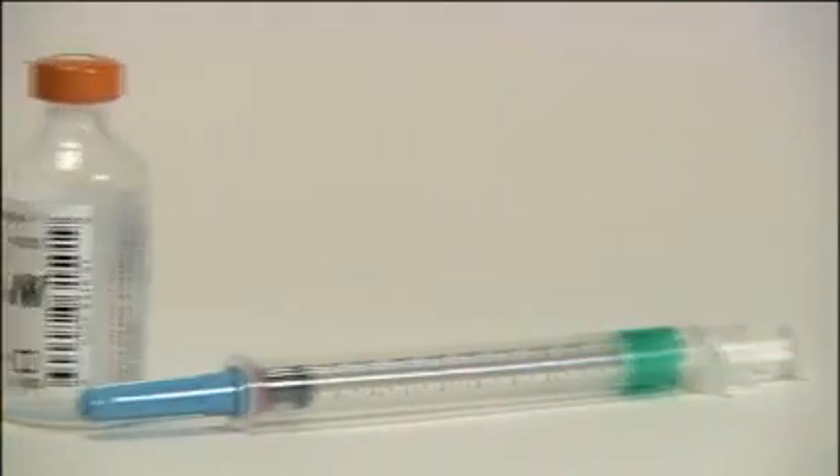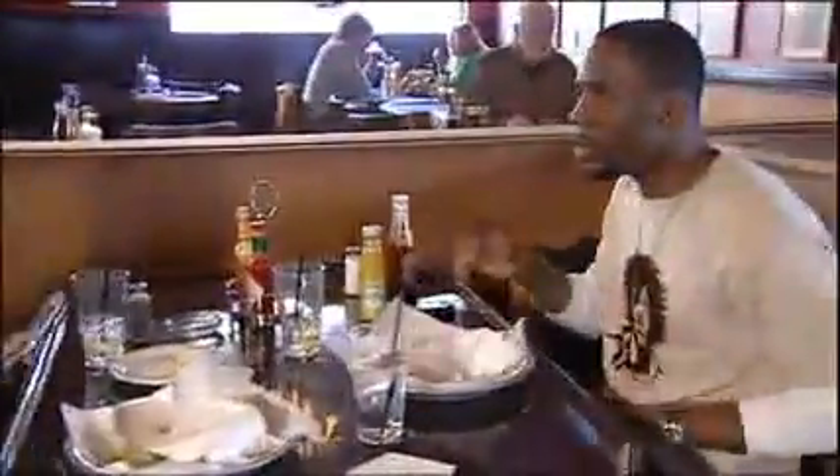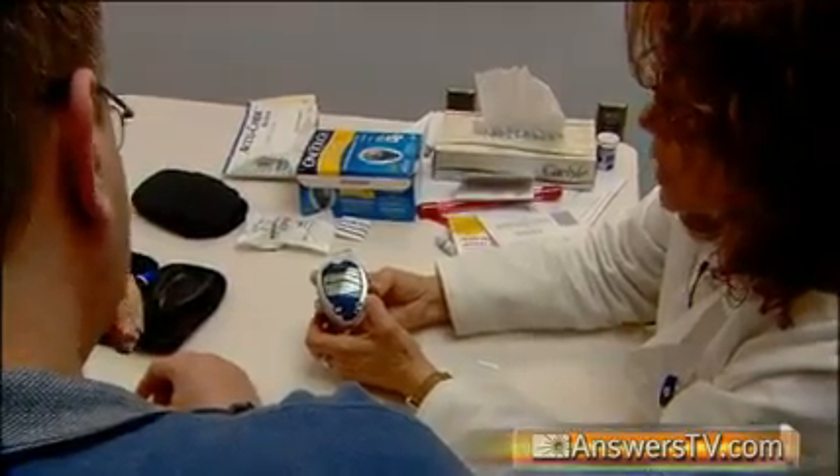Choosing the best insulin depends on many factors, including the level of your daily activities, the type, time, and amount of food you eat, how stable your blood sugar levels are, and how closely you are able to monitor your blood sugar levels throughout the day.